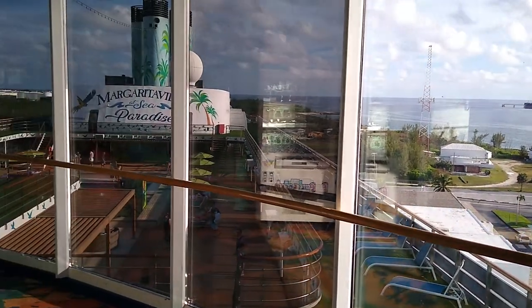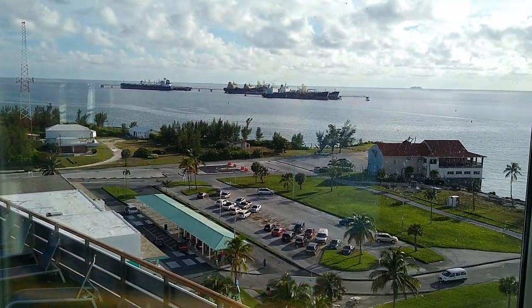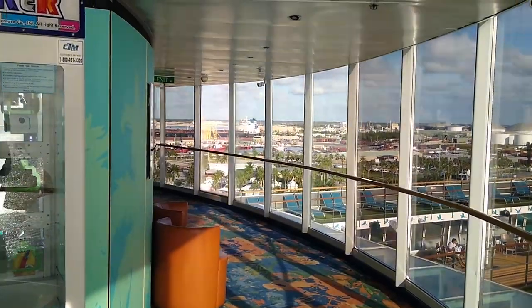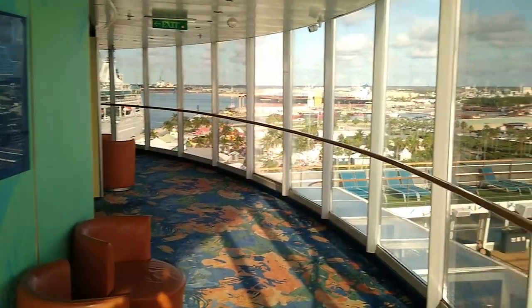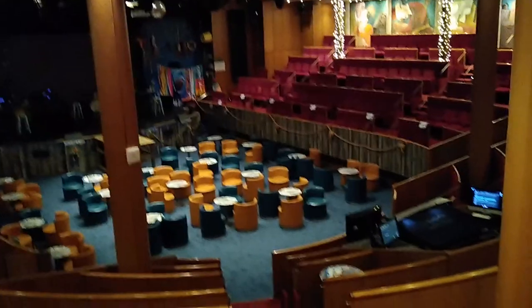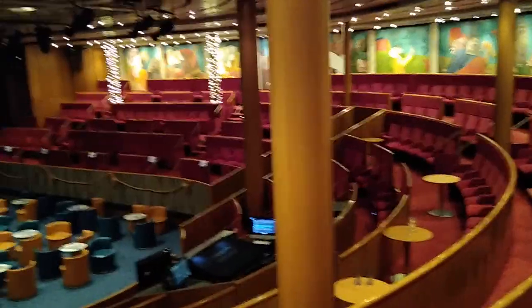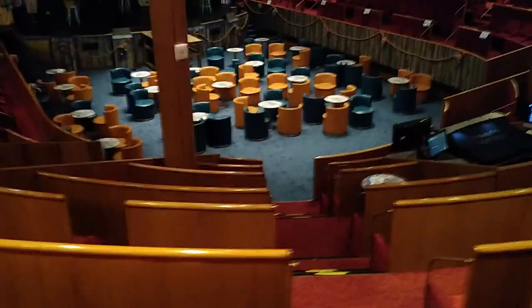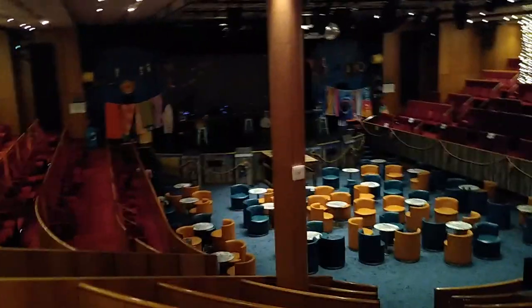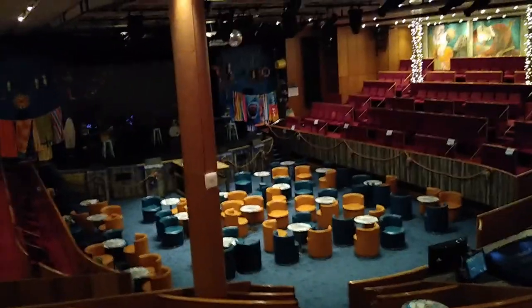It's actually not as empty as I thought — some parts of the ship are still kind of packed. This is probably still the best time to film while people are out on excursions. This appears to be the Stars on the Water Theater and Bar — this is where you come to see what I think is called Tales of Margaritaville, about 45 minutes long. Down there is VIP seating for people with the License to Chill package, and up here are regular seats.